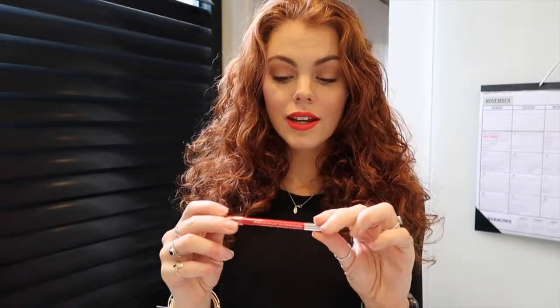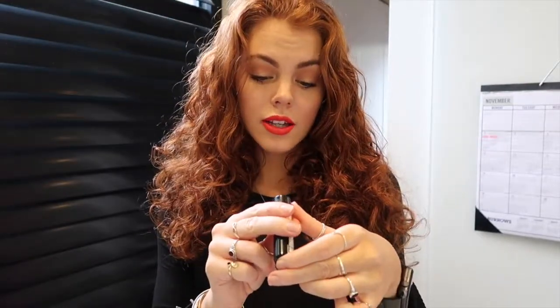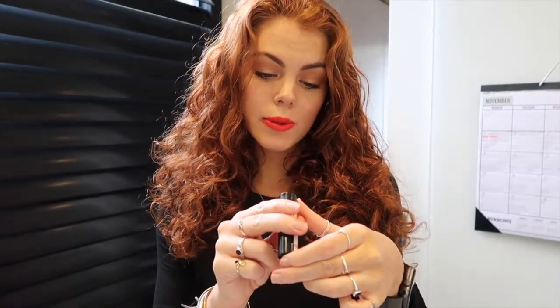Now onto lips. I'm thinking a red lip today because it's a red lip kind of a day — I'm wearing all black so I need something to spice it up a bit. So I've done my red lip. I used this lip liner in Vivid Impact and my Revlon lipstick in the color 720 Super Lustrous lipstick.